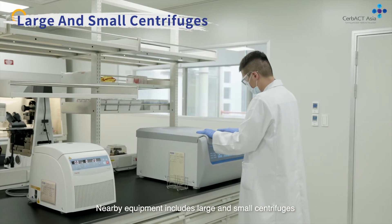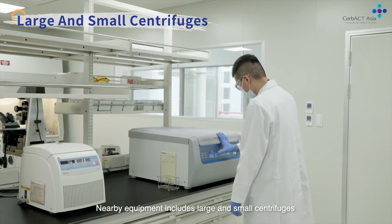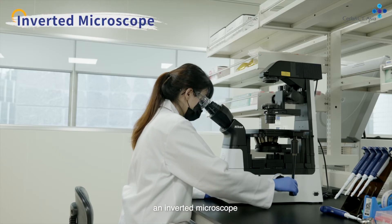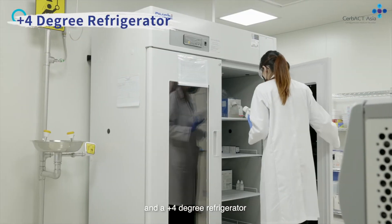Nearby equipment includes large and small centrifuges, water baths, an inverted microscope, and a plus 4 degree refrigerator.